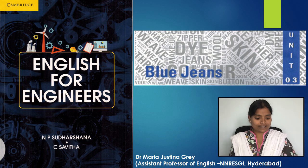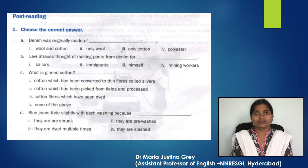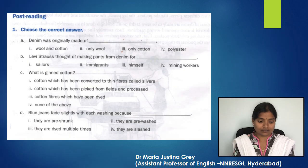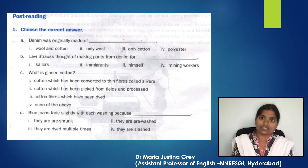Now let's look at Unit 3: Blue Jeans. I'm going to read the text — please read along with me. Now let's look at post-reading. You're on page 56. Choose the correct answer. Please read the text and answer these questions. Pause the video and do it, and then we will discuss the answers.